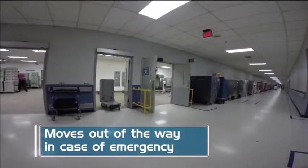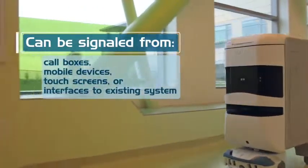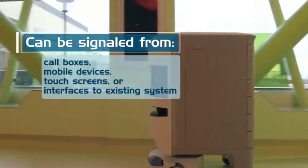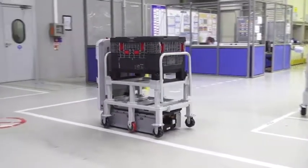The Tug can be signaled for delivery or pickup through a variety of interfaces, or by interfacing to a manufacturing execution system such as SAP. Tug — the market-leading autonomous mobile robot from Aethon.